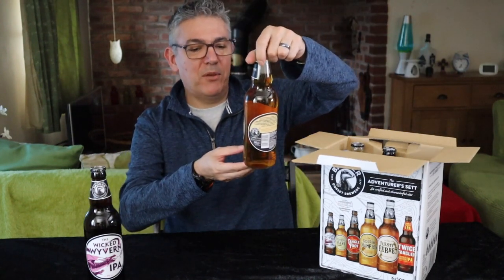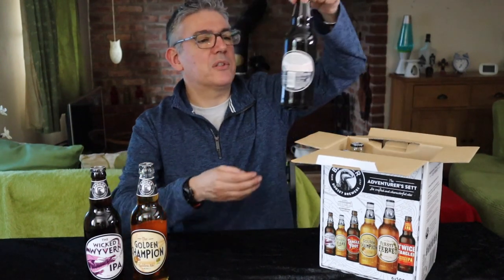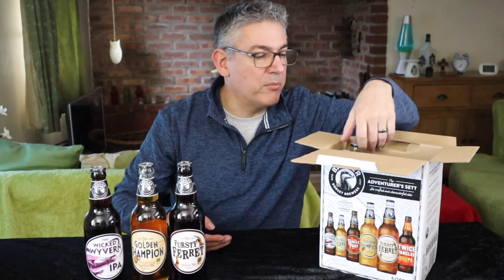Golden Champion. Gold Nail, 4.5% — again these are stunned 500ml bottles, and all bottles should be 500ml. Thirsty Ferret, which is another 4.4% 500ml.